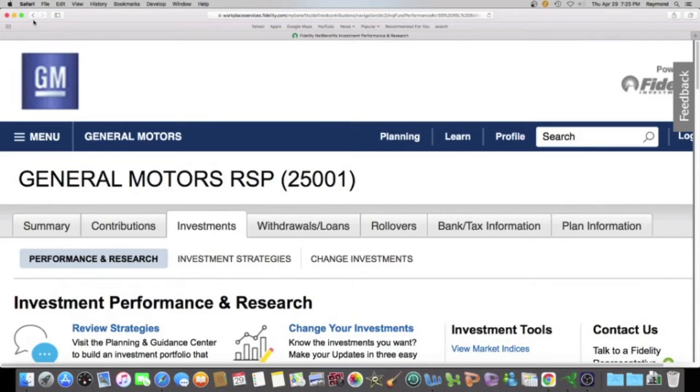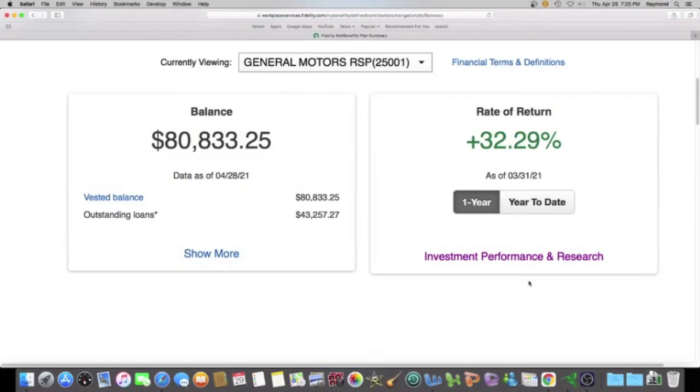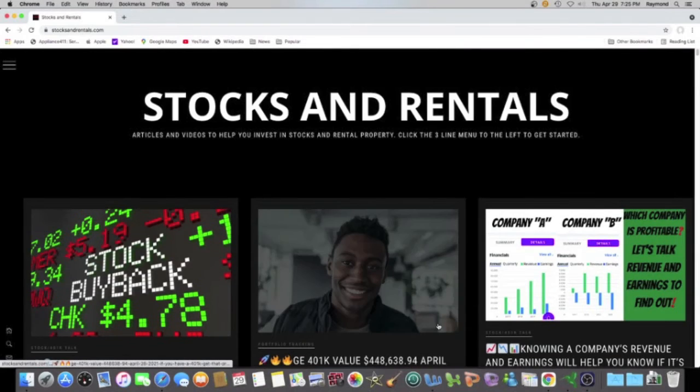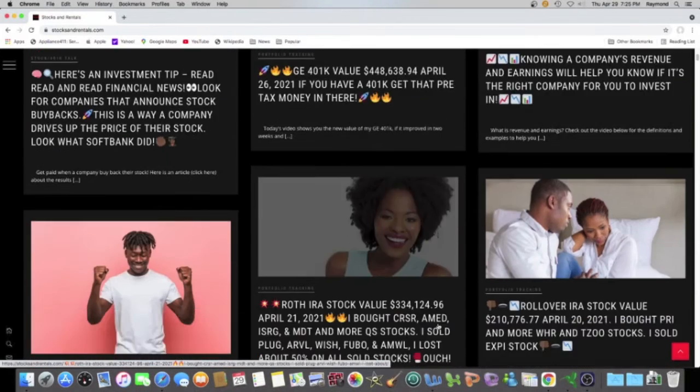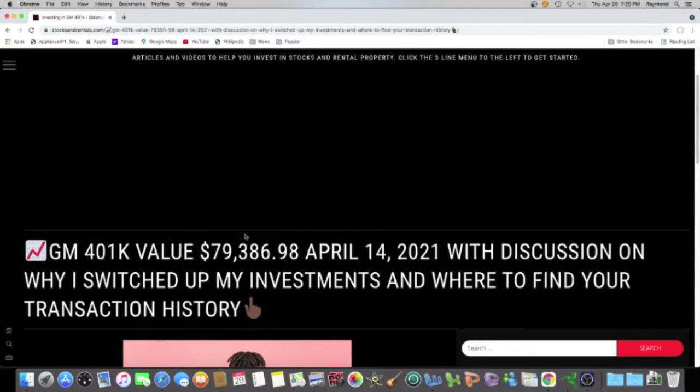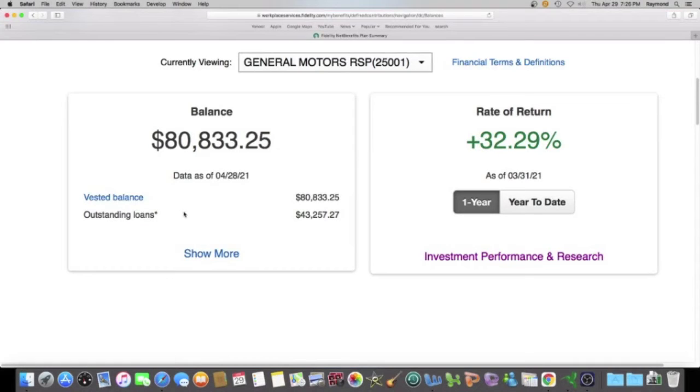Let's go up here to the top and compare where I am now to where I was two weeks ago. We're going to go to stocksandrentals.com and find the last GM update. On April 14th, I had $79,386.98. Bringing that back to yesterday, the difference is a positive $1,446.27.